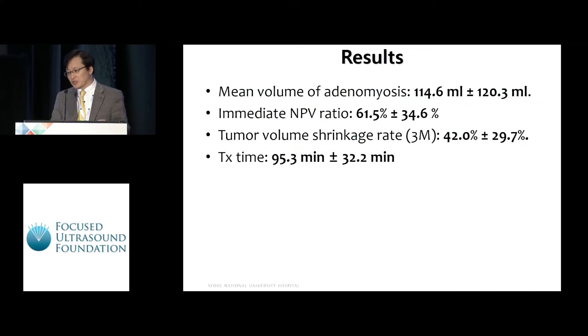In results, the mean volume of adenomyosis was 114 milliliters. Mean immediate non-perfused volume ratio was 61.5%. Mean tumor volume shrinkage rate at three-month follow-up was 42%. Mean treatment time was 95 minutes.